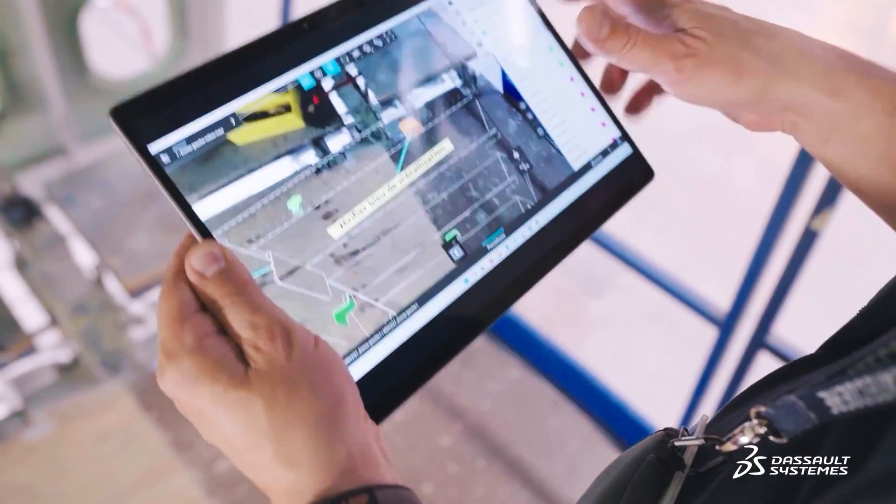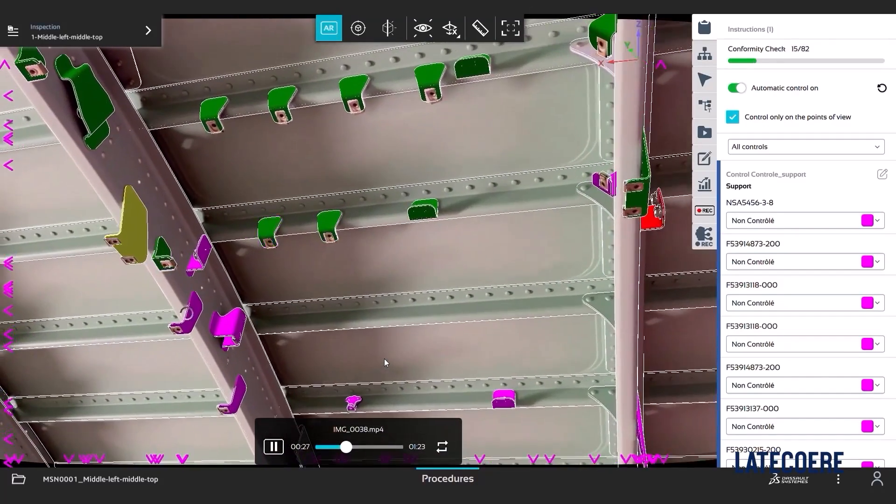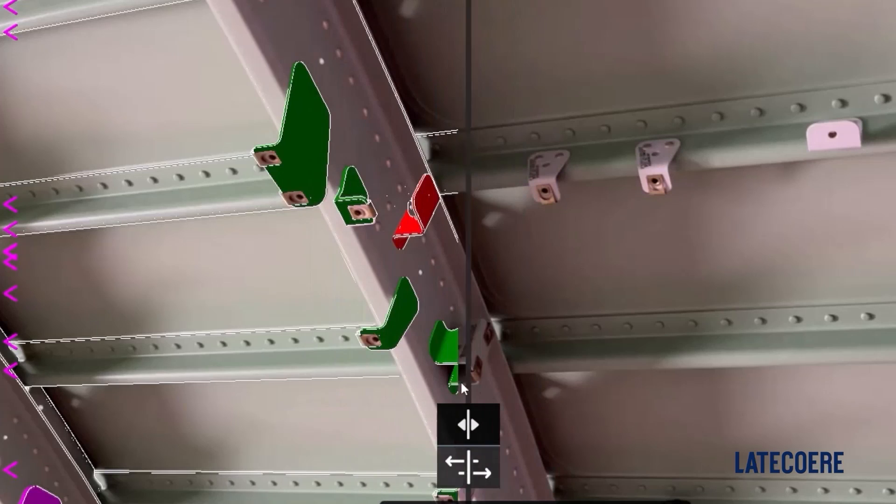The Delmia Augmented Experience solution allows the 3D model to be projected onto the structure using a tablet. The inspector takes the tablet and hovers the camera over the structure, which automatically shows whether the bracket is correctly positioned, whether it's inverted, or if it's missing.